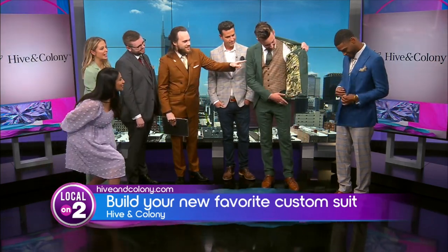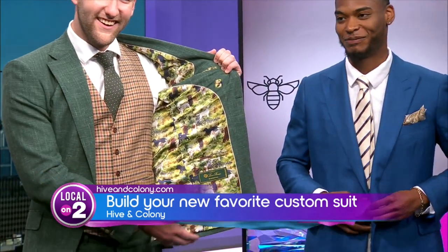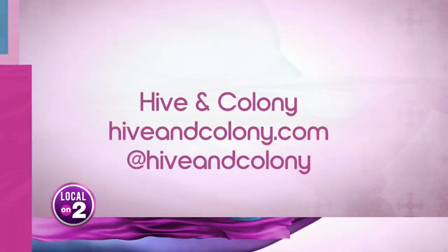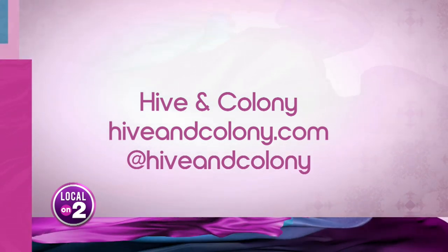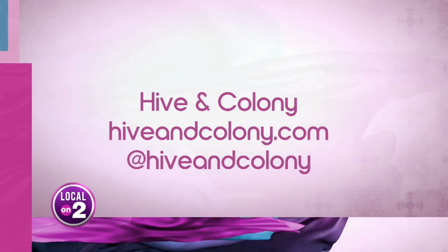Can we see the inside? One more time — hold it open. Hold it still so the camera can get it. Those finishing touches are great. You guys are all wonderful. Thanks for letting us put you through this. They have a Father's Day deal redeemable in store and online. Get your new favorite suit — visit HiveandColony.com and check out these guys in Green Hills. You won't regret it. It's always an experience.